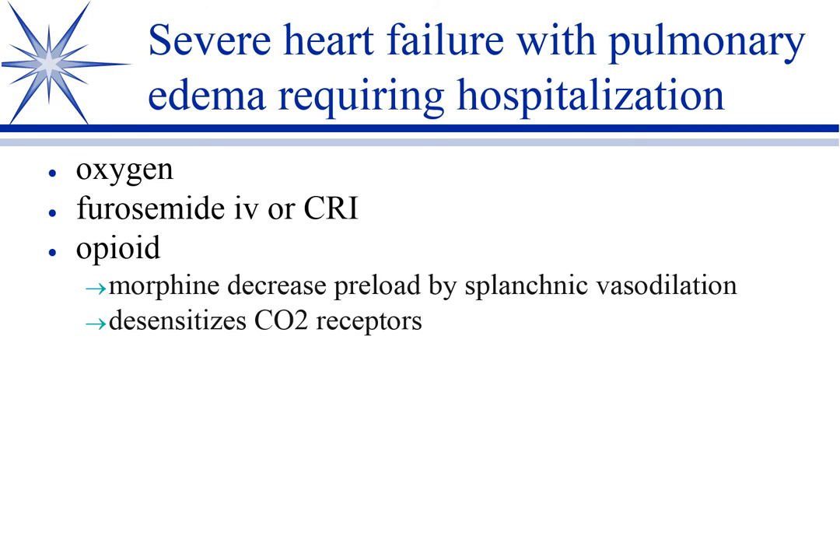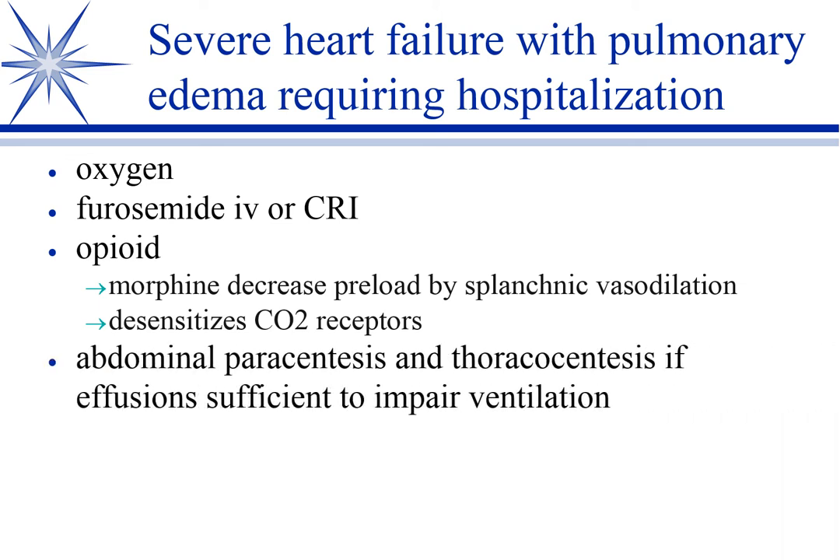These animals are obviously hypoxic, so first get them on oxygen. They'll have pulmonary edema, so get them on furosemide. You can use intermittent dosing, but CRIs seem to be a little better, so more commonly we'll use CRIs of furosemide. You may send them home on oral furosemide once compensated, but during the emergency this is parenteral.